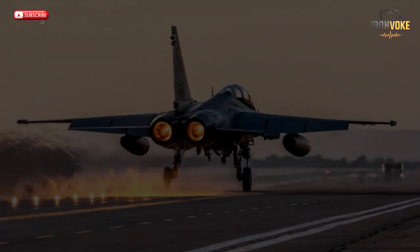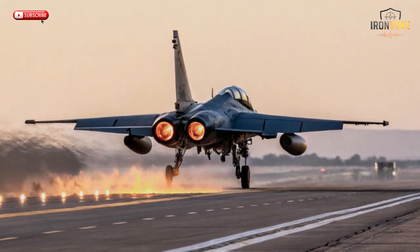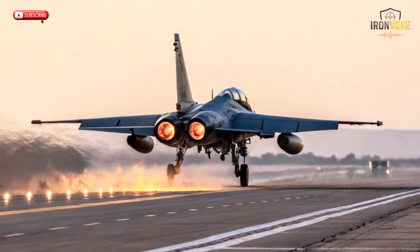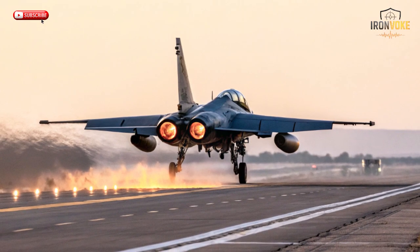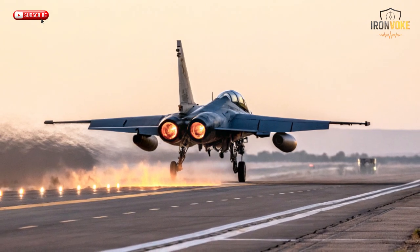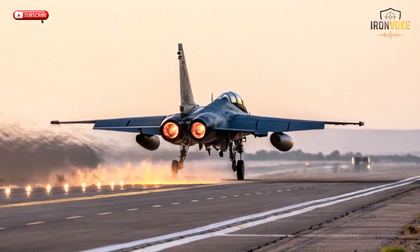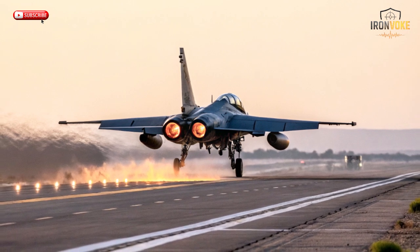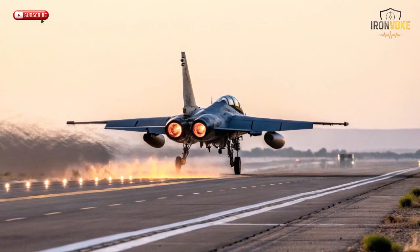Maintenance is also simplified, as Leonardo designed it for long service intervals and easy access. Furthermore, its twin-engine configuration adds a layer of safety during training — something single-engine trainers can't provide. This combination of versatility, efficiency, and advanced software makes the M346 stand out as the world's smartest trainer aircraft. For air forces looking for realism without risk, this jet delivers exactly that — a perfect balance of technology, control, and affordability.